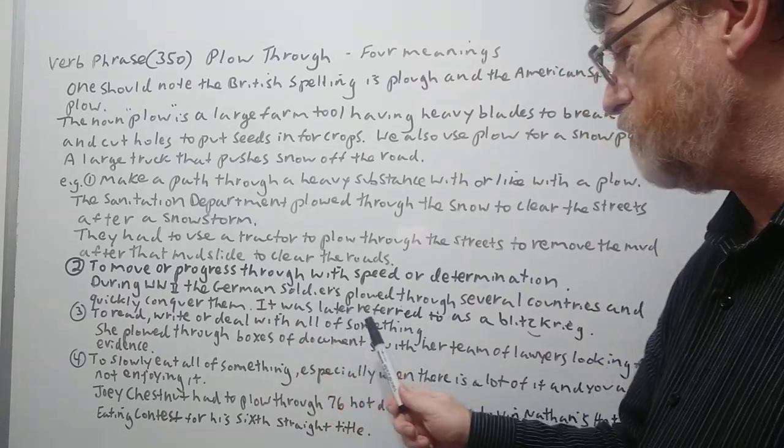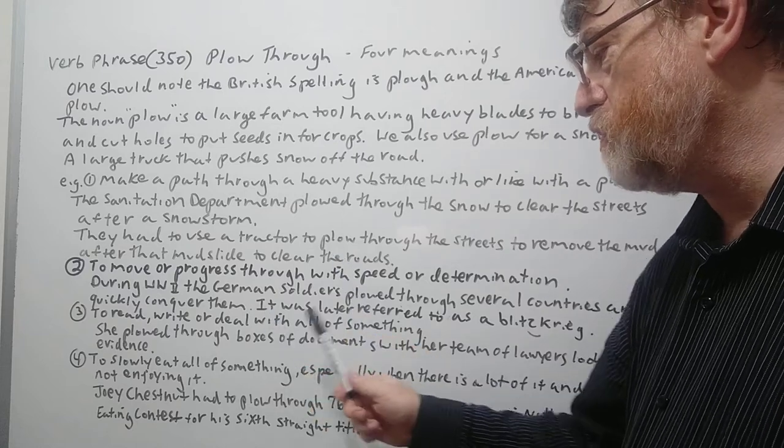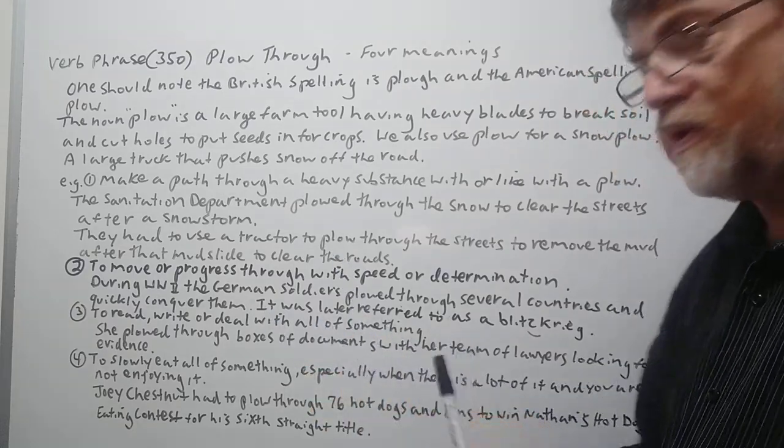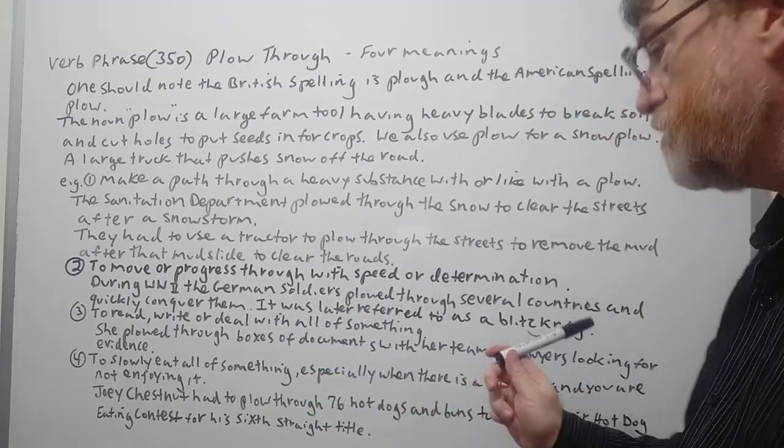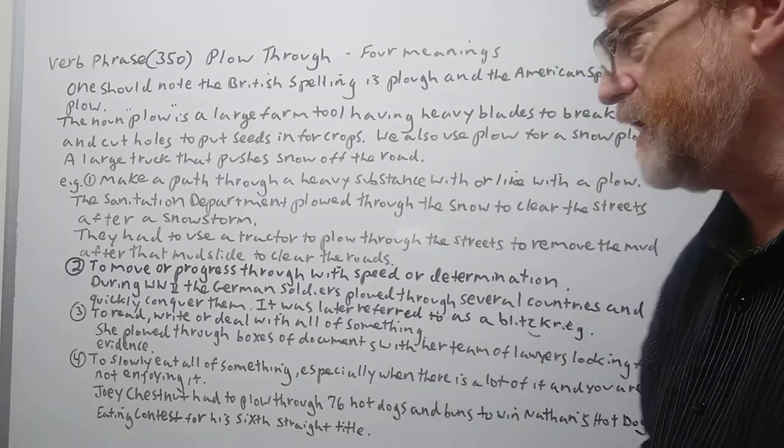Number three: to read, write, or deal with all of something. For example: she plowed through the boxes of documents with the team of lawyers looking for evidence — going through them quickly and with a lot of determination.